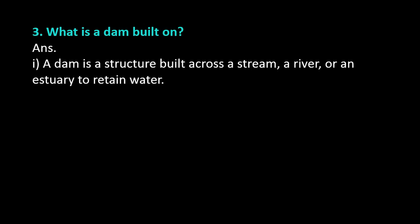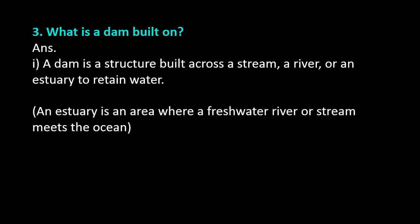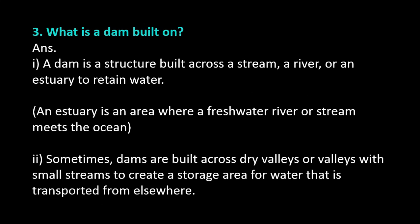Question number 3: What is a dam built on? Answer. A dam is a structure built across a stream, a river, or an estuary to retain water. An estuary is an area where a freshwater river or stream meets the ocean. Sometimes, dams are built across dry valleys or valleys with small streams to create a storage area for water that is transported from elsewhere.